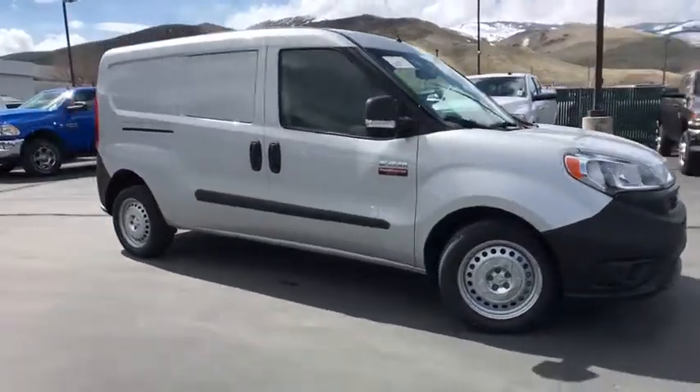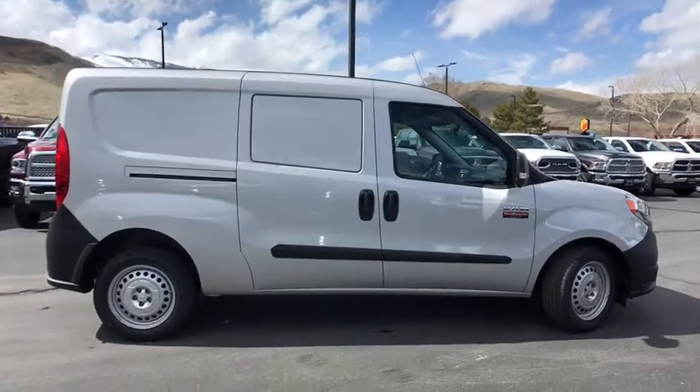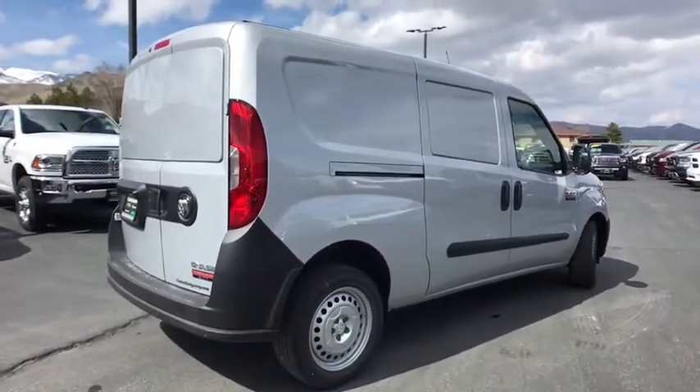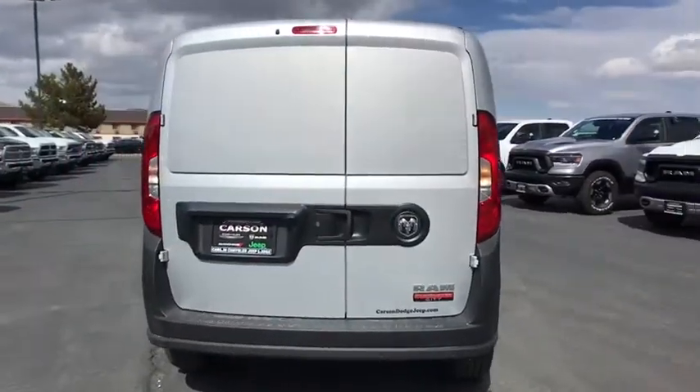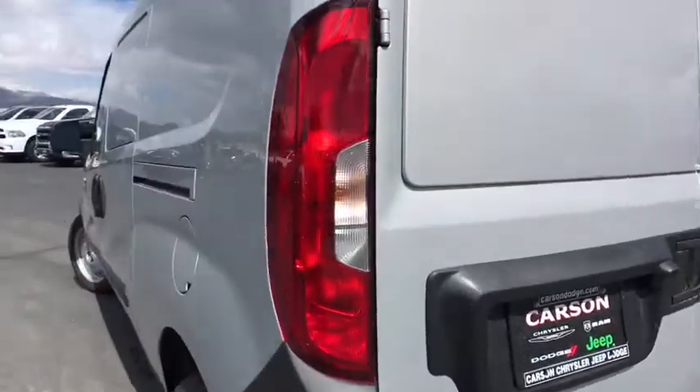2019 Ram Promaster City. The Ram Promaster City is available in multiple trims and comes with backup cameras, hands-free calling, and low floor height. The wide variety of configurations allow you to find the right fit for you. Here are some of this vehicle's great options.